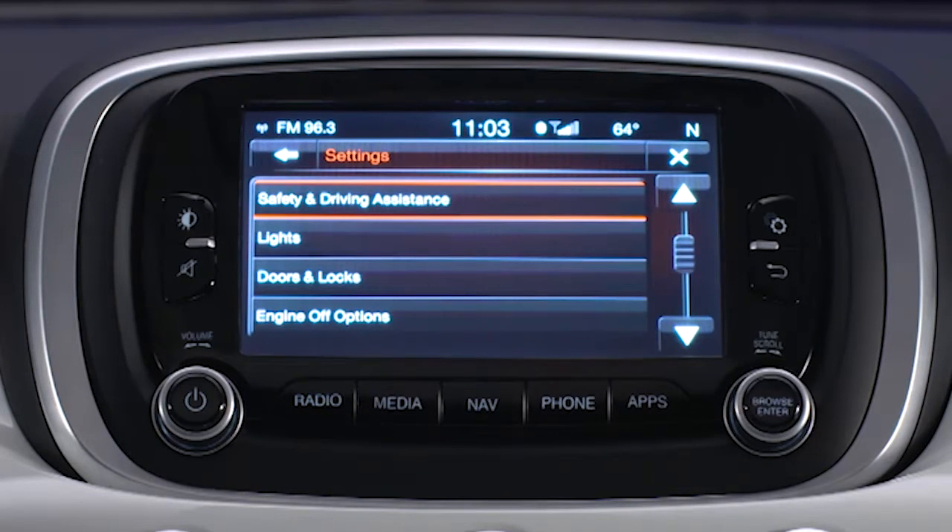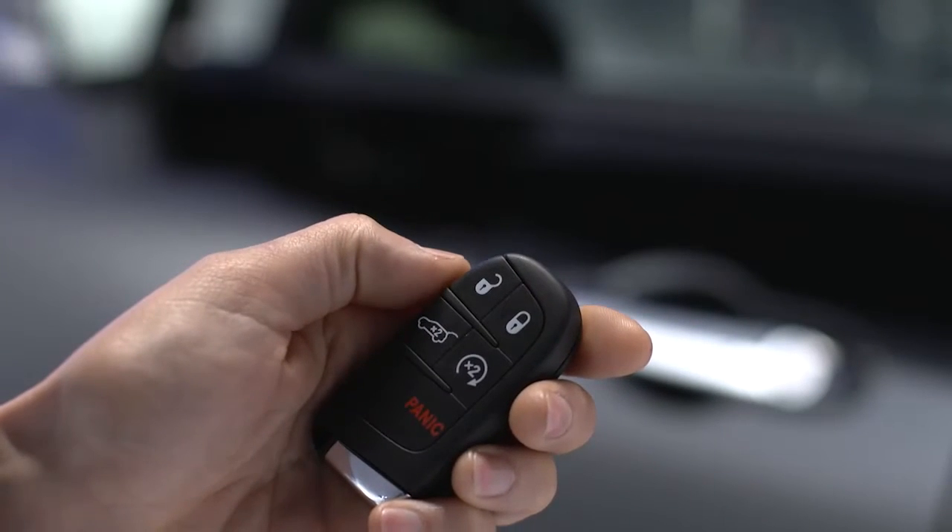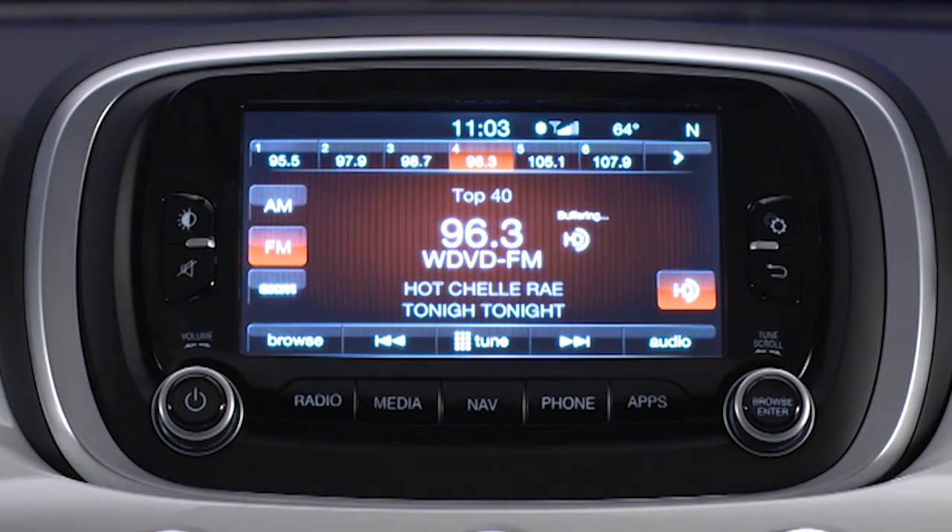You can lock your vehicle from outside with just a push of the lock button on your key fob. The turn signals will flash and the horn will sound to let you know the vehicle is locked. Nice, huh? Unless it's night time and you'd just as soon not wake the kids or the neighbors. Well, you can change those settings using your touch screen. Here's how.